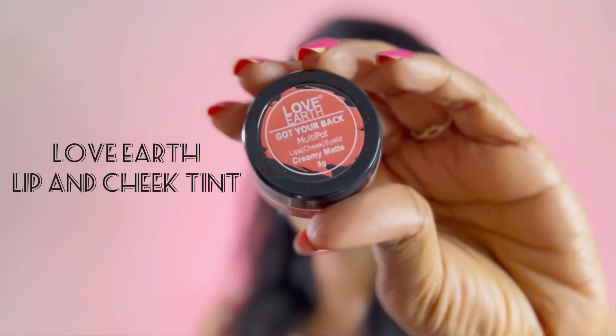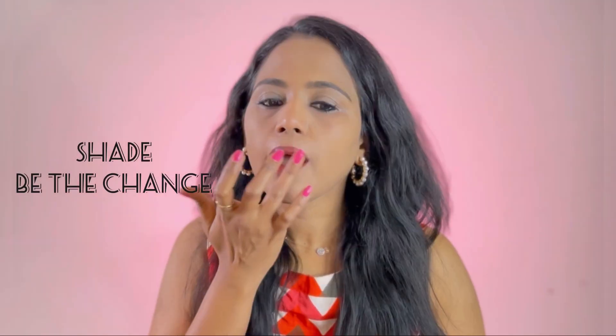You can stop the makeup at this point if you're satisfied with this simple natural look. But if you want a slightly glam look, you can amp it up using just one product — the Love Earth Lip and Cheek Tint in the shade 'Be The Change,' a peachy brown. I'm applying this on my lips, cheeks, and eyelids as eyeshadow for a monotone look. It has a matte formula and spreads easily with fingers.